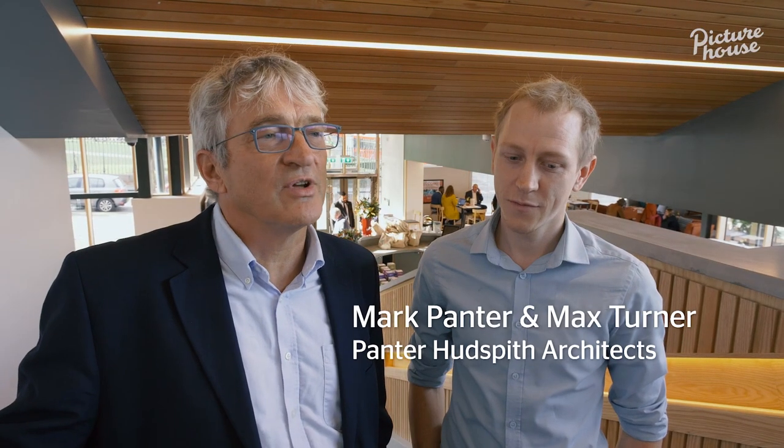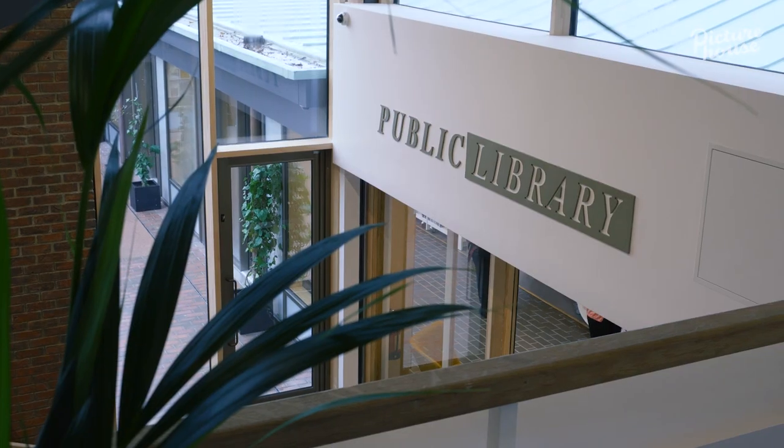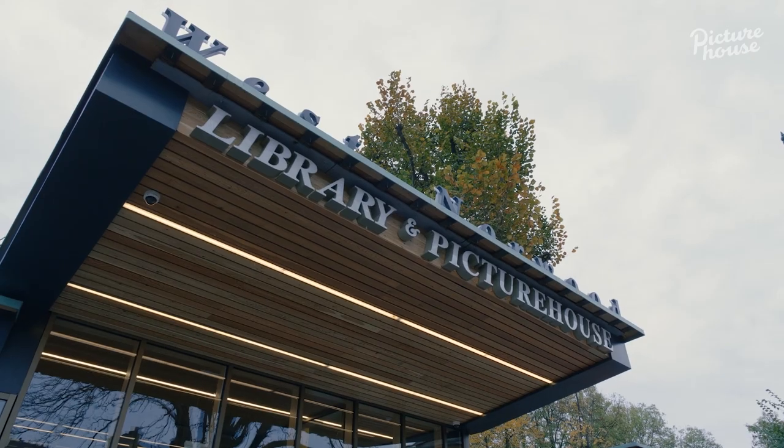Picturehouse have always looked for interesting buildings to turn into cinemas. In West Norwood it's fantastic because it's a library, and we haven't found a library anywhere else that's got a cinema with the same front door.